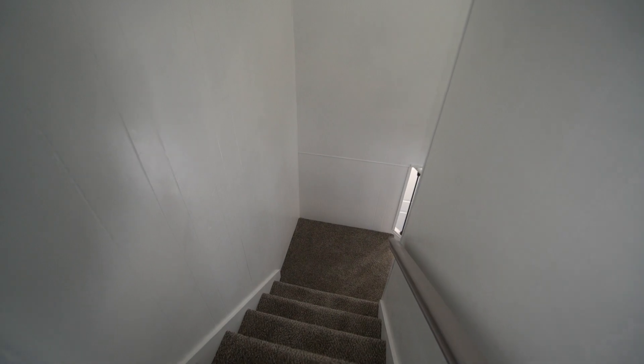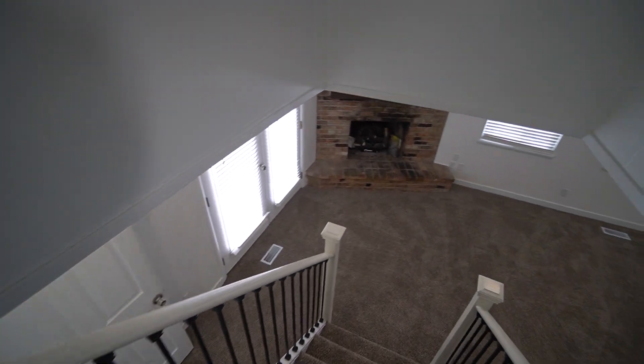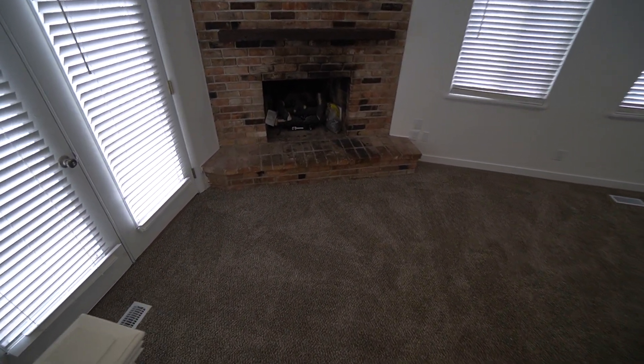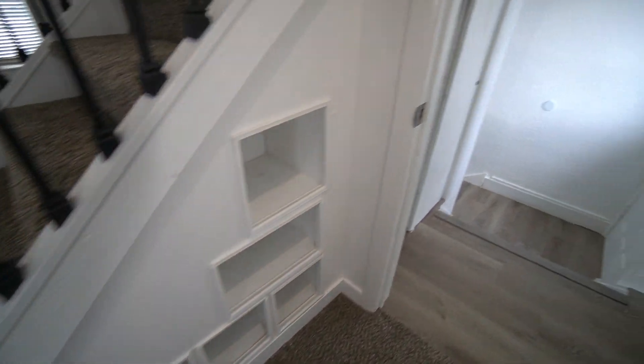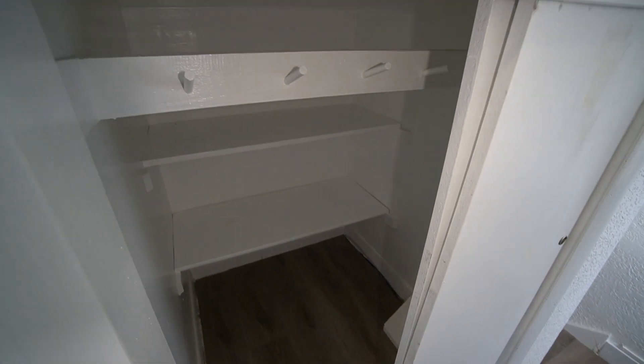Now we can head on downstairs. So we've checked out three bedrooms so far, and there will be another three downstairs. There are some cubbies underneath the stairs and a nice little storage area. As you can see, this house is not lacking in storage space.